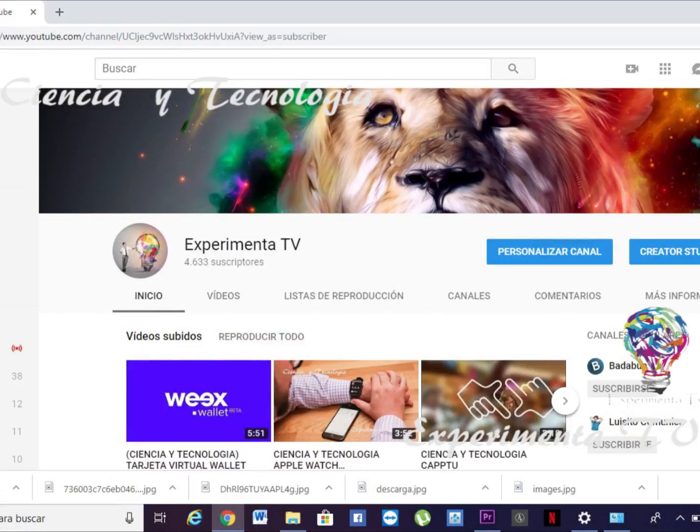Hola mis amigos de Experimenta TV. Gracias por visitar el canal y estar siempre atento al contenido que presentamos aquí. Suscríbete, ya sabes, y también tenemos otras secciones que te pueden interesar. También te invito a que disfrutes nuestro podcast.